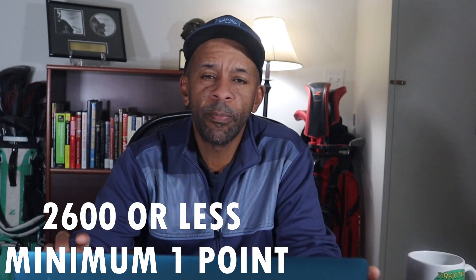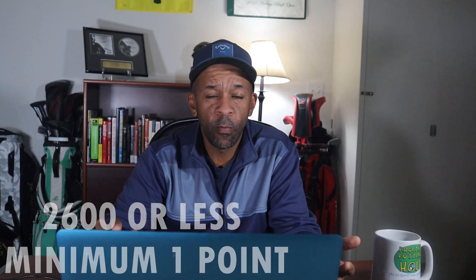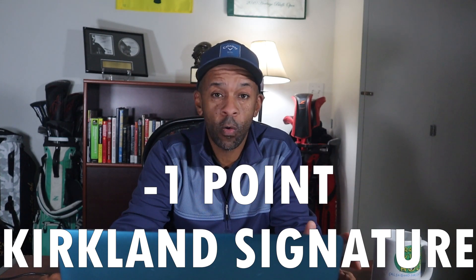With the driver, 2,600 RPMs of spin or less would all receive one point, and the ball with the least amount of spin received five points. The Wilson Duo had 2,116 RPMs of spin and got five points. Callaway Warbird got four points. Top Flight Bomb got three points. TaylorMade Noodle got two points. The remaining four balls received one point. The only extreme was the Kirkland Signature, which had an incredible 3,429 RPMs of spin and received minus one point.